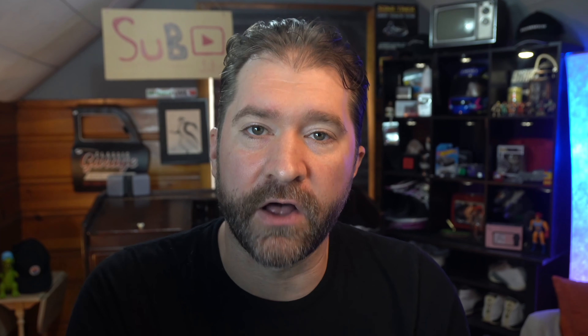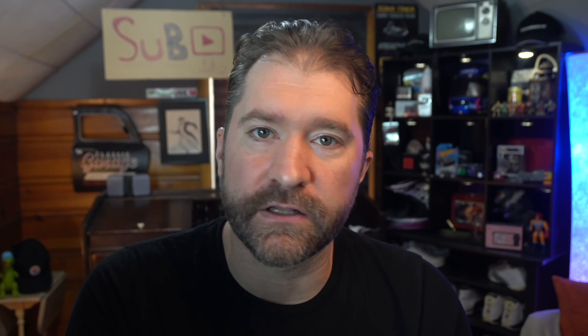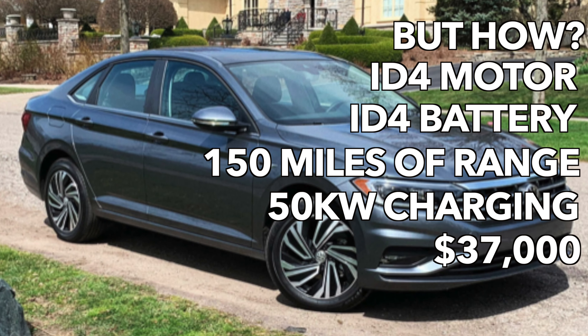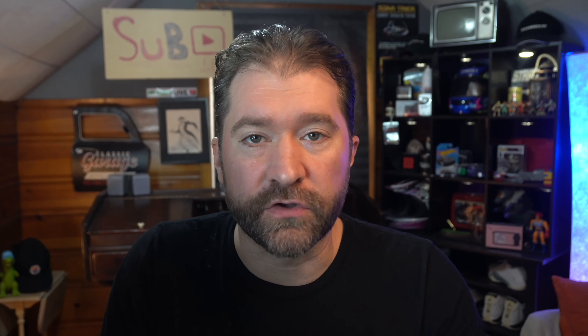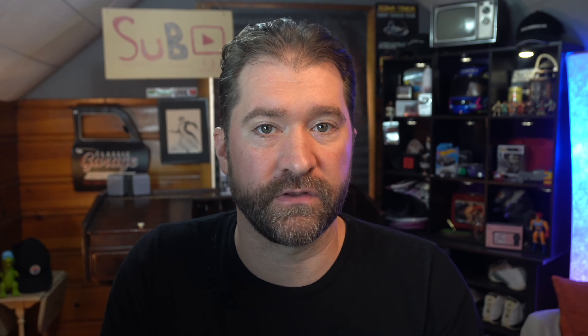Volkswagen should just kill the gas Jetta and make an EV version of it — use the exact same platform and architecture. Give it CCS with 50 kilowatts, about 150 miles of range, a 40 kilowatt-hour battery, and charge $37,000. People would still probably pick a Camry EV over a Jetta EV, but a Jetta EV would keep the Volkswagen Group alive.